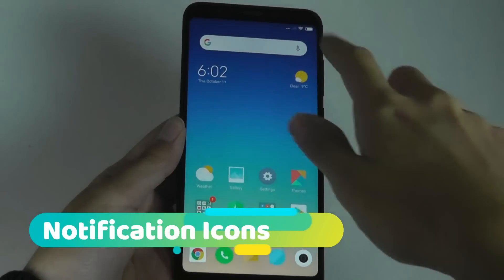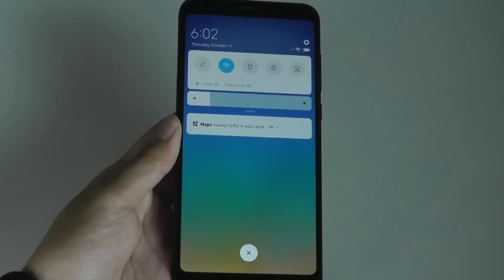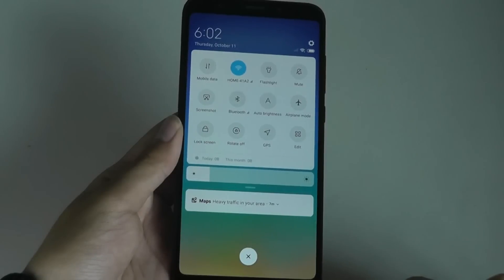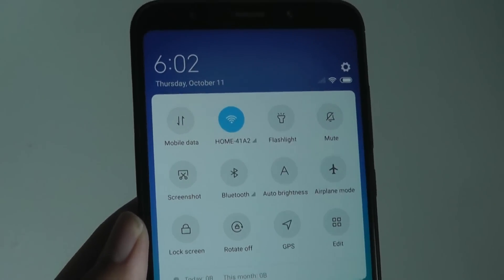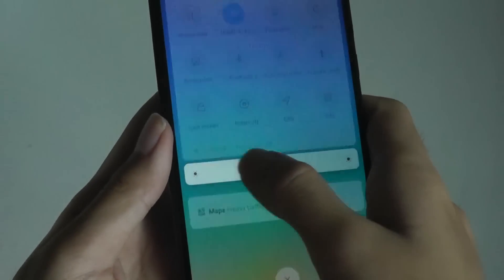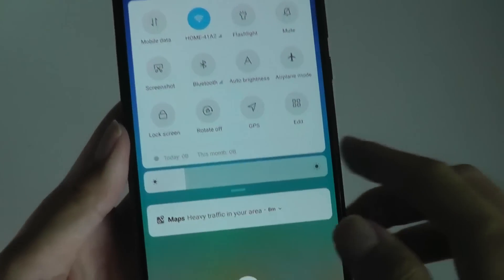Visual changes include the pull-down notification tray — the icons are now round and blue, pretty similar to stock Android 9.0 Pie. It still gives access to Wi-Fi, GPS, and Bluetooth toggles, but the icons look more attractive, and there's also a brightness slider bar you can swipe to change the display level, which is pretty seamless.